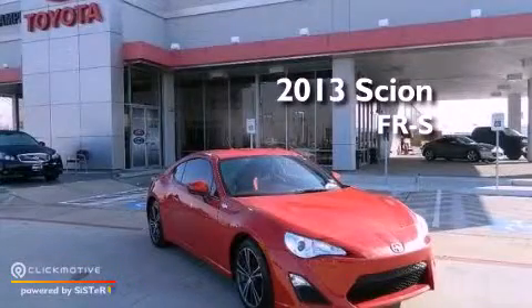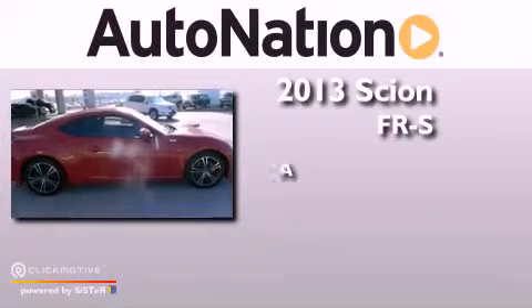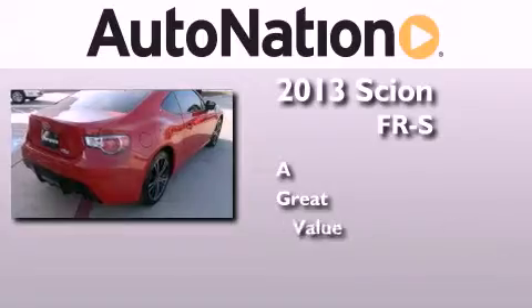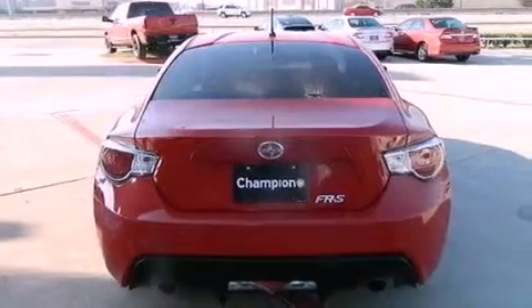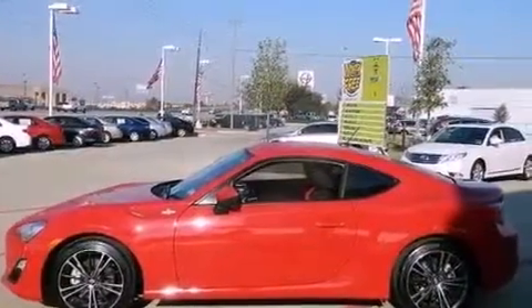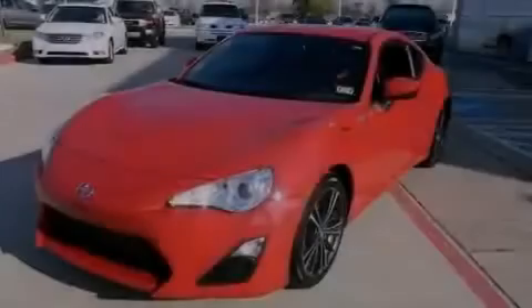This is a 2013 Scion FR-S. Its top features include a limited slip differential, traction control and stability control systems, an iPod-ready stereo system so you can take your music with you, aluminum wheels, and a tire pressure monitoring system.